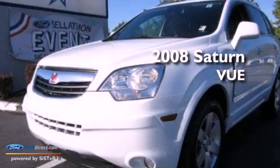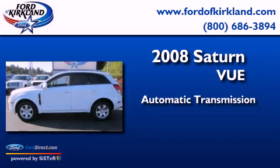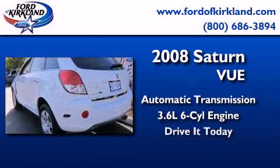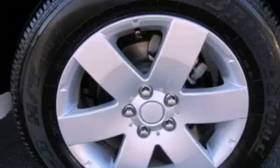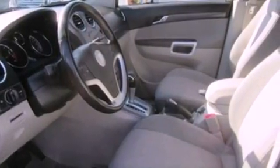This is a 2008 Saturn Vue. This crossover has an automatic transmission and a 3.6-liter V6. Its top features include a multi-link rear suspension, XM satellite radio, aluminum wheels, and traction control and stability control systems.